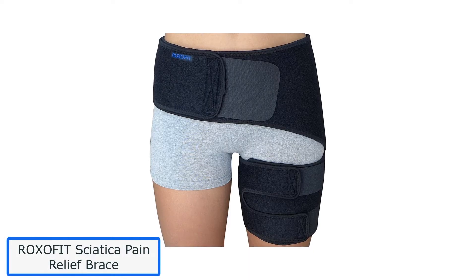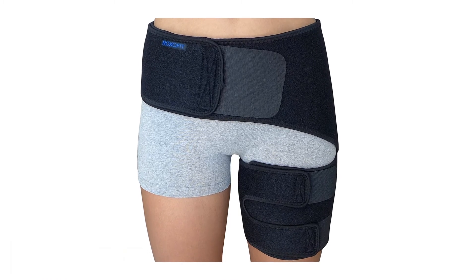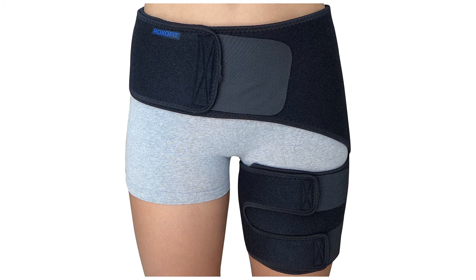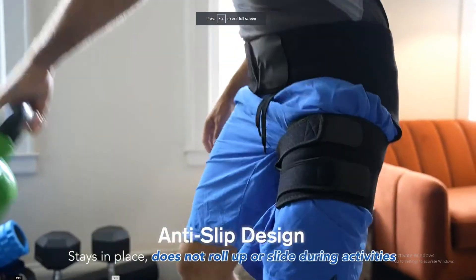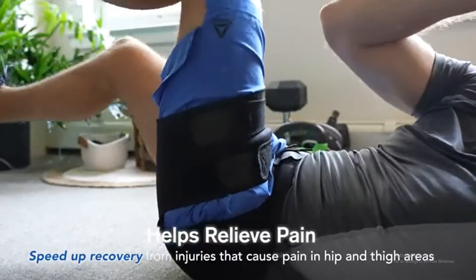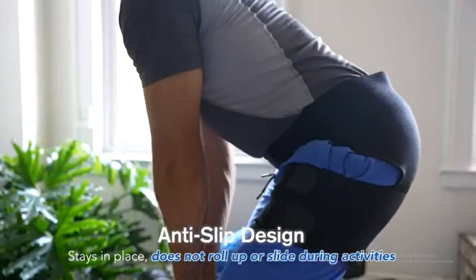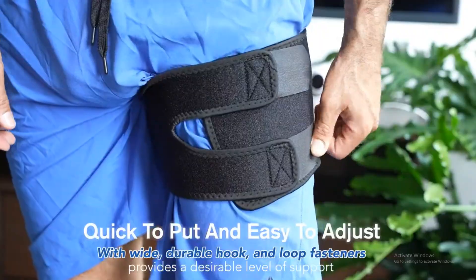Number 3: ROXOFIT Sciatica Pain Relief Brace. The waistband prevents the thigh wrap from slipping or sliding during physical activity, staying in place at all times and providing the extra confidence and stability needed in high-performance sports to get back in the game and push the body to its limit. With wide and durable hook and loop fasteners, the hip brace provides targeted controlled compression, a desirable level of support, and a perfect fit.